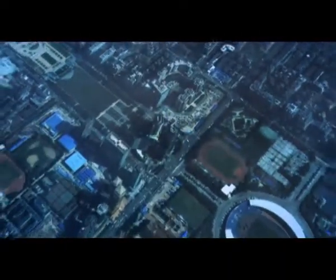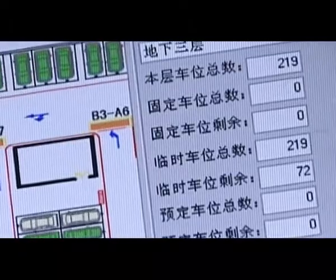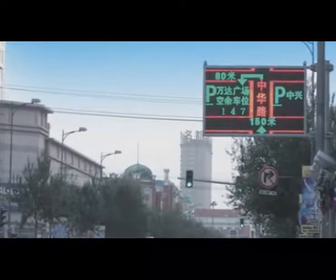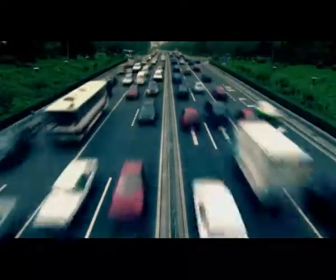A.K.E. Urban Parking Guidance System transcends a single parking facility. Through network communication, real-time parking information display for every parking facility is open to motorists, providing them a whole view of nearby parking information. Hence, the blind flow of urban vehicles can be effectively reduced.